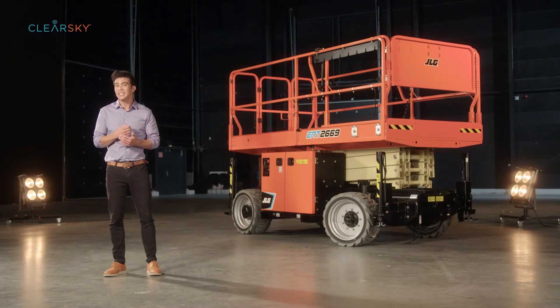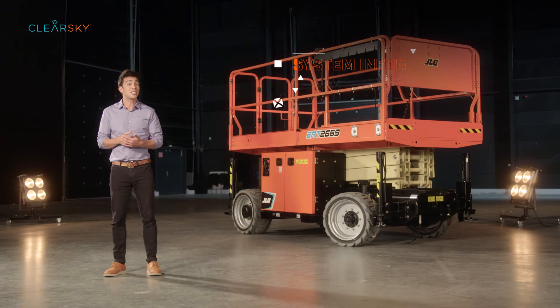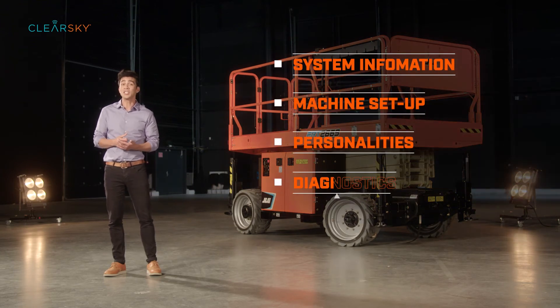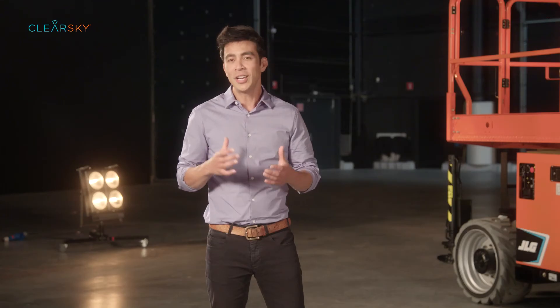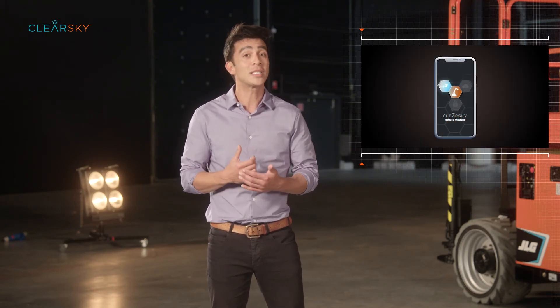Technicians can refine data and fault logs by requesting details such as system information, machine setup, personalities and diagnostics. The ClearSky system will then perform a call to the machine to request the data.